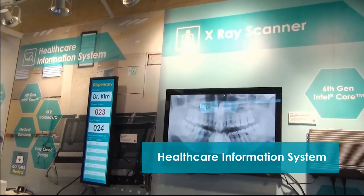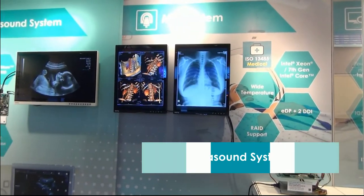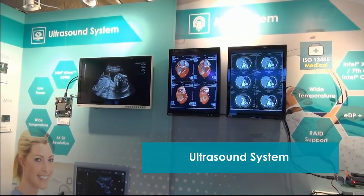In past decades, DFI has collaborated with many leading companies globally both to develop and to design and build their solutions.